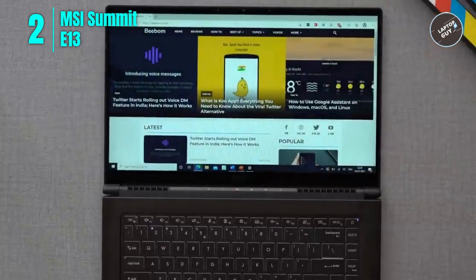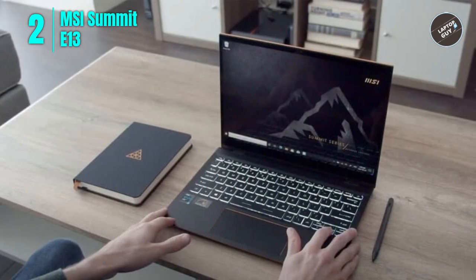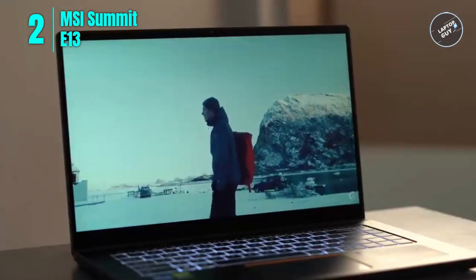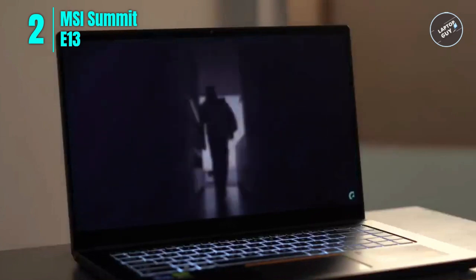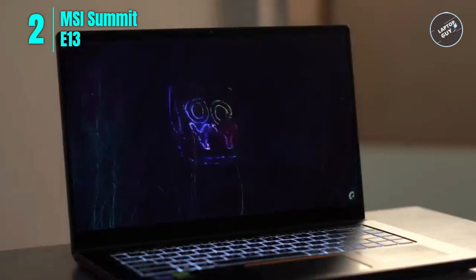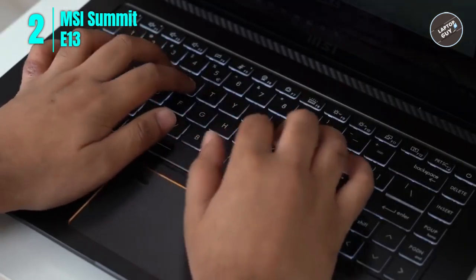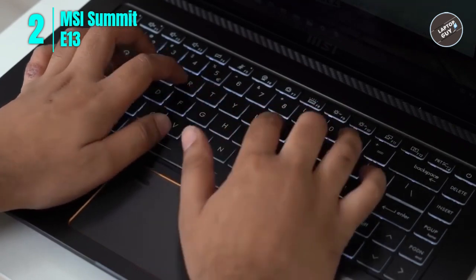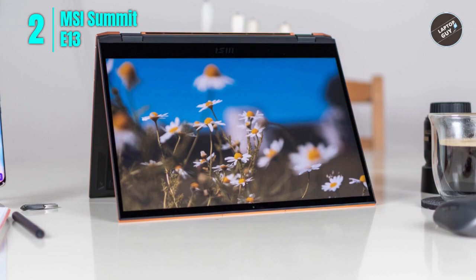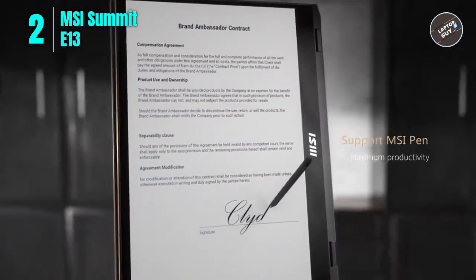Number 2: MSI Summit E13. The MSI Summit E13 2-in-1 laptop is a great choice for those looking for a powerful and versatile device for both personal and business use. It boasts an Intel Core i7-1260P processor for speedy and efficient performance, along with 32 gigabytes of LPDDR5 memory for smooth multitasking and 1 terabyte NVMe SSD storage. Its 360-degree flip design allows seamless switching between laptop and tablet modes, and it features a 13.4-inch Full HD+ 120Hz touchscreen. The Thunderbolt 4 port enables fast data transfer and charging, and an included MSI pen supports note-taking and drawing. The integrated Intel Iris graphics card delivers excellent visual performance, supporting up to three simultaneous 4K HDR displays.